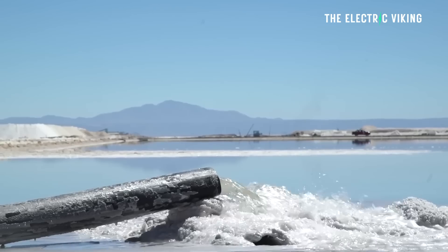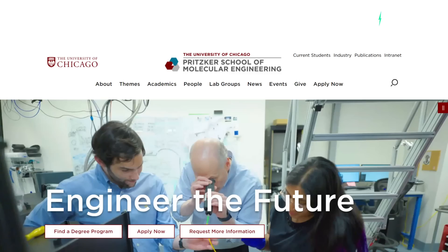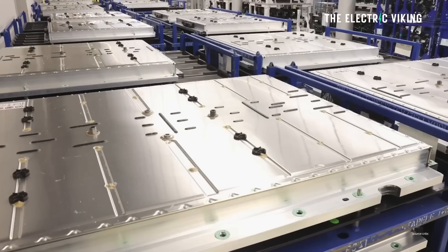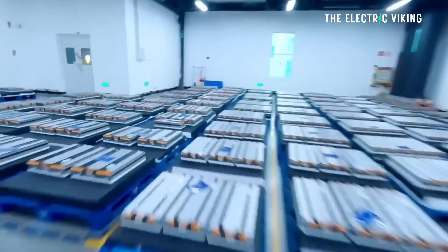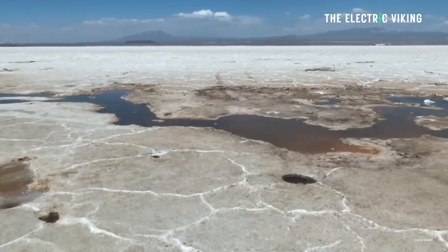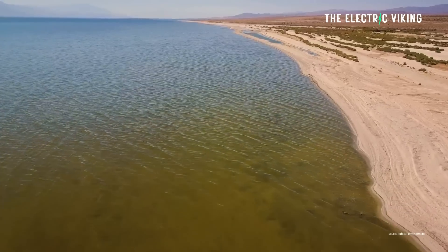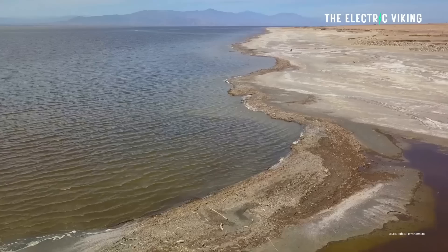Developed by researchers at the University of Chicago's School of Molecular Engineering, the method shows how certain particles of iron phosphate can efficiently pull lithium out of dilute liquids. This would potentially open up the pathway to extracting lithium from the Salton Sea.